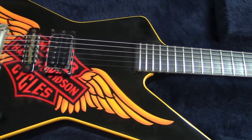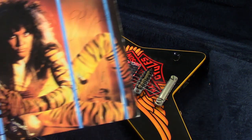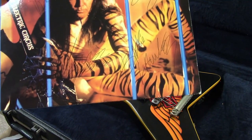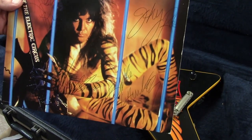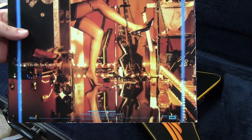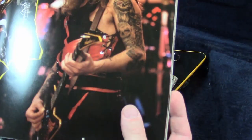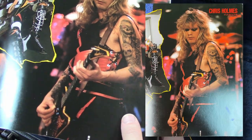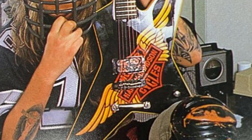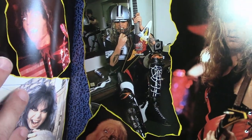Now for the pictures segment: here's the WASP 'Inside the Electric Circus' record, signed by the entire band. On the back you can see the Harley Davidson guitar right against the girl's leg. Here's another shot of the guitar on a Japanese tour book. And here he is with the football helmet on with the guitar - that's where the original pickup is, you can see the graphic on it.